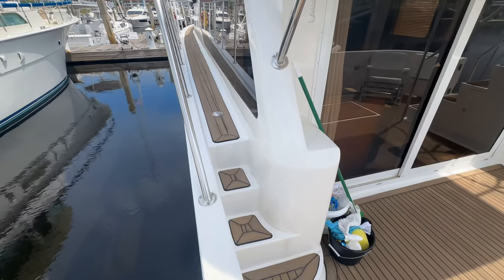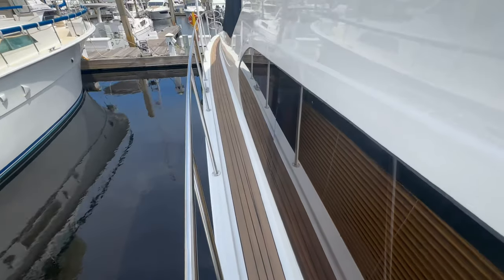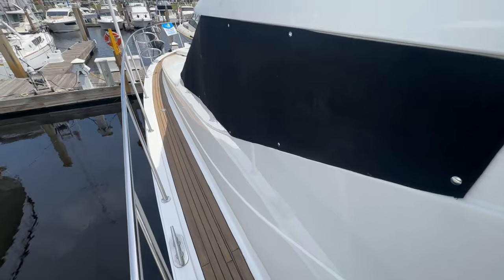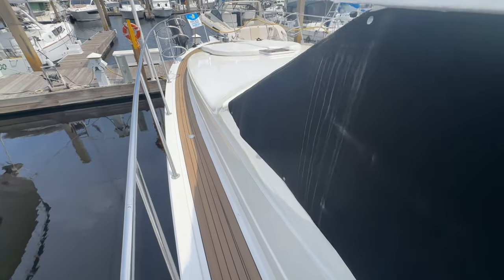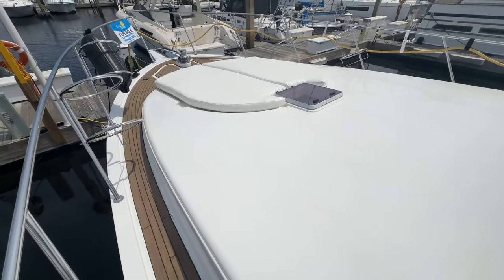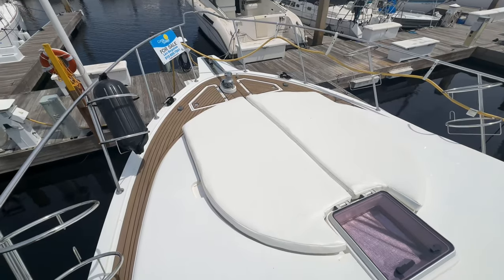Going forward to the foredeck is easy — there are three steps up to the side decks, plenty wide enough to walk right straight down without having to turn sideways. Look how nice the Flexi-Teak looks. Just had sun pads made for the boat, so it's an excellent place to hang out on deck enjoying the rays.